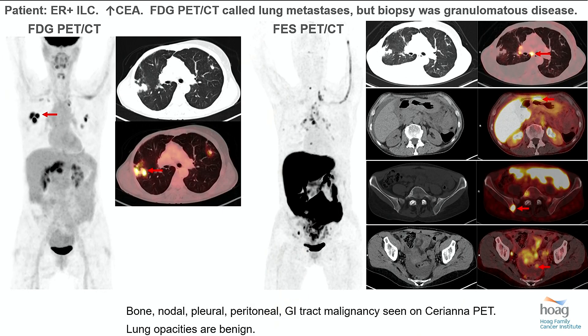This is the comparison for FDG PET in lobular: FDG indeed found lesions in the lung, but biopsy shows it's not cancer — it's benign granulomatous inflammation. And this is one of the problems with FDG: it's tracking metabolism, not a specific molecule. So anything that's metabolically active, including many infections and inflammatory causes, will be FDG avid — not just malignancy. That lesion is not FES avid because inflammation doesn't express estrogen receptors, but FES does find multi-organ system disease which is biopsy proven.